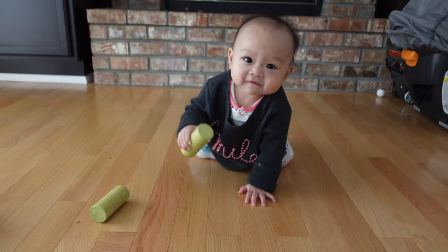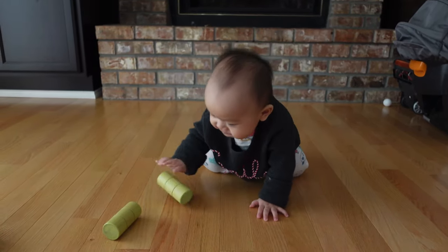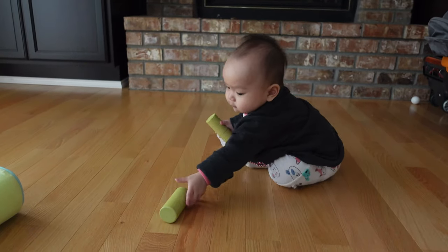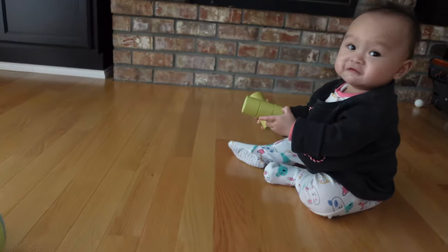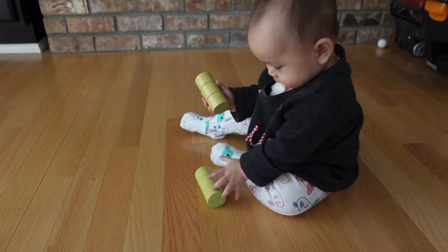Yay, you like it, huh? What about the other one? Good job — you really like it, huh?